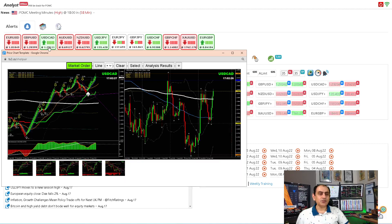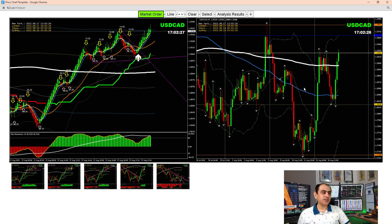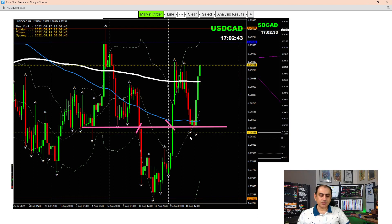On Dollar/CAD, we had an amazing beautiful trade. We are long from this morning — price developed a false breakout, price broke, and after the breakout we were expecting a pullback. We took this long trade and banked amazing profit. Let me share with you the entries and exit.